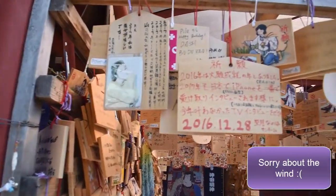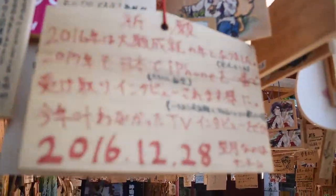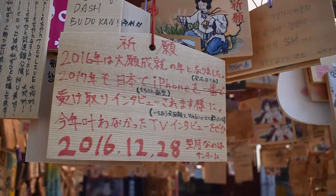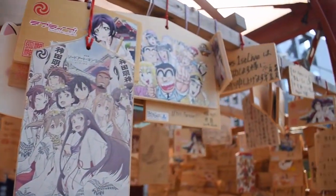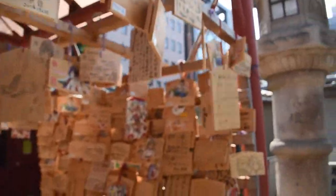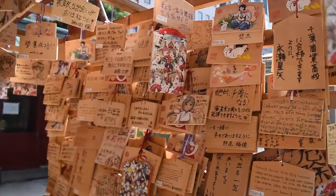Here are some of the little prayer plaques, and I notice this one actually says iPhone on it — so that is totally a thing. But I find because they're in Akihabara, you can just tell. There are so many with little anime and that sort of thing.